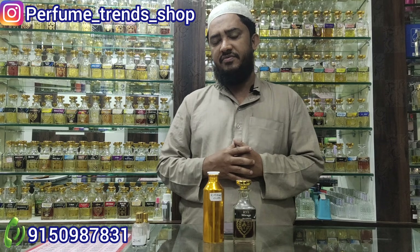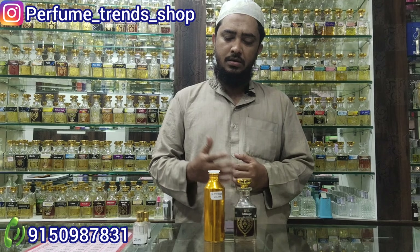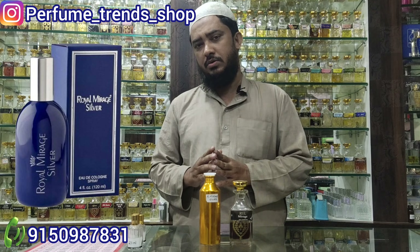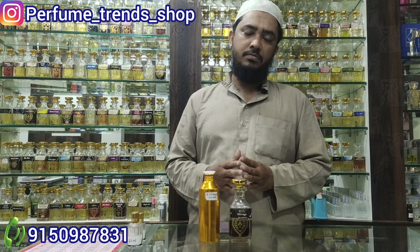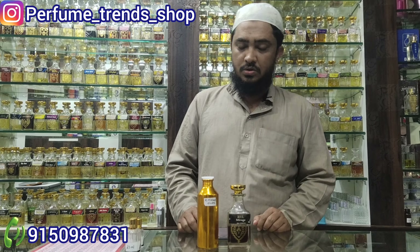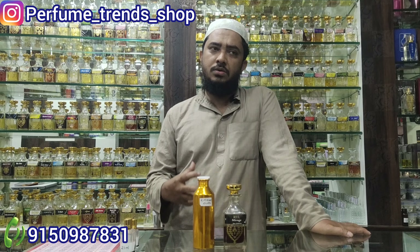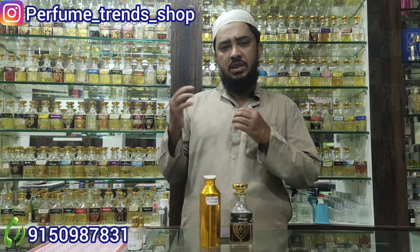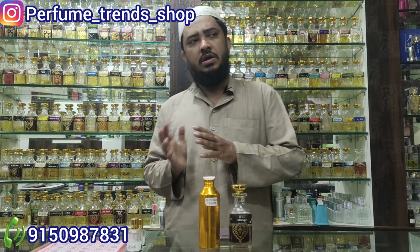In the top two, Royal Mirage Silver is a silver-blue color bottle. This is an original fragment. It's a very exclusive and niche fragment. It's not very expensive — you can also consider a clone.